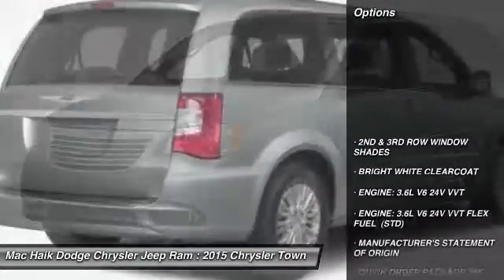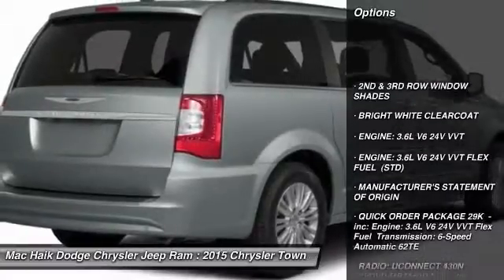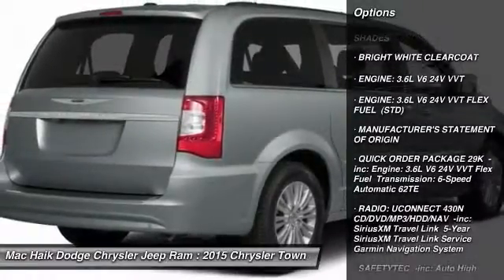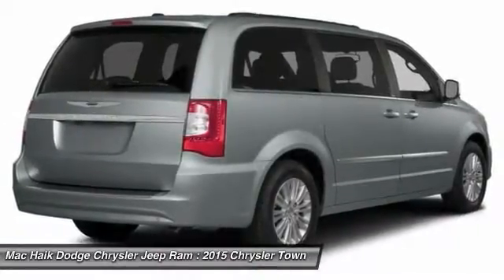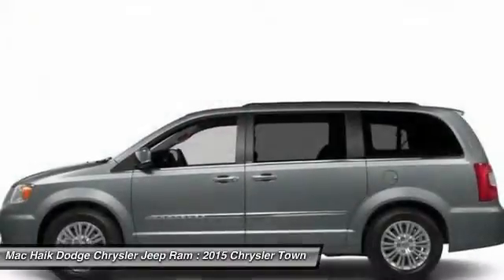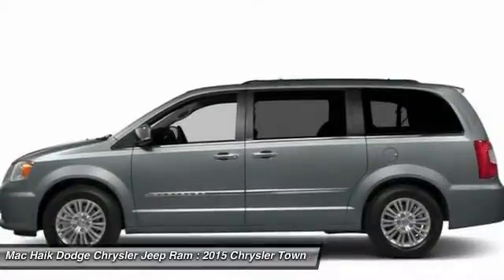Here are some of this vehicle's great options: stability control, traction control, power liftgate, anti-lock braking system, steering wheel audio controls, adjustable steering wheel, power steering, driver airbag, cruise control, keyless entry.